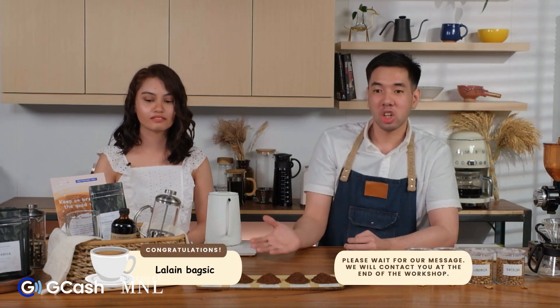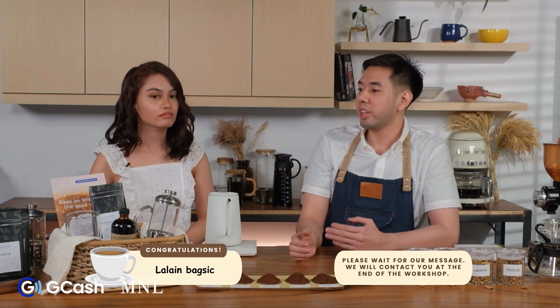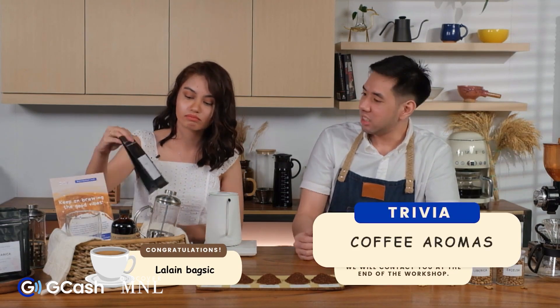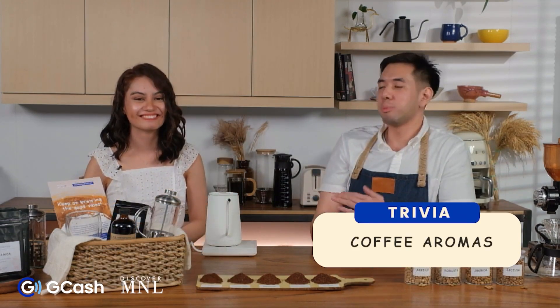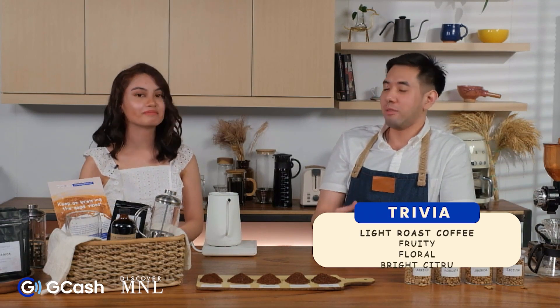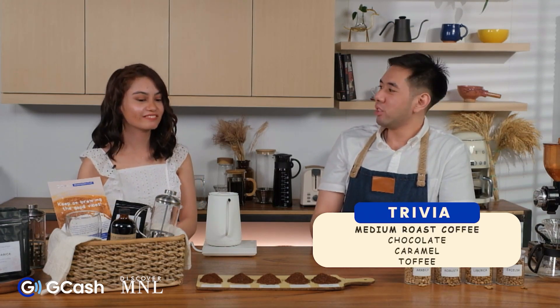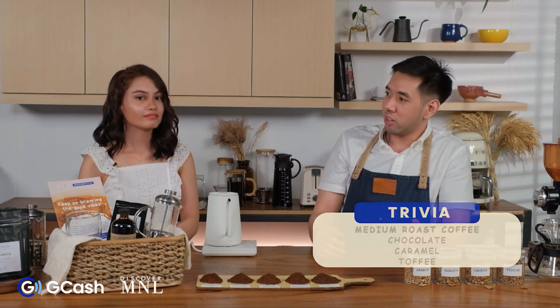Now let's talk about roast levels. On the labels of different coffees, there are roast levels or roast types listed. It can be light roast, medium roast, and dark roast. For light roast, it's mostly fruity, floral, and has bright citrus acidity. Medium roast is a more balanced cup — there's a balance of flavor, aroma, bitterness, and acidity.